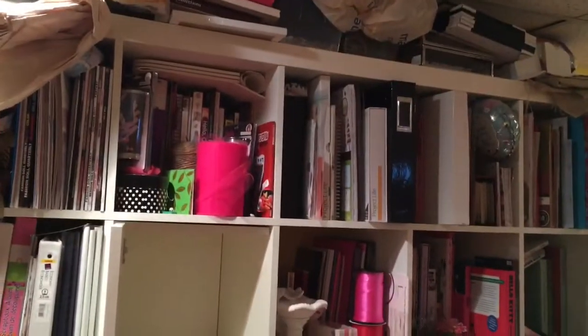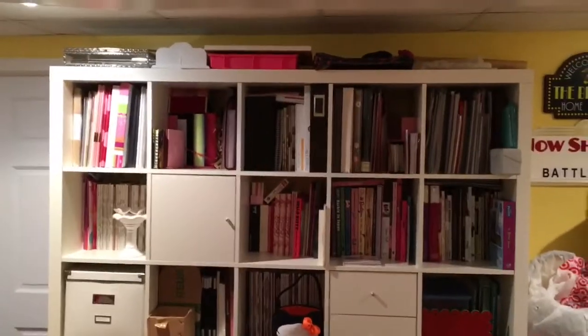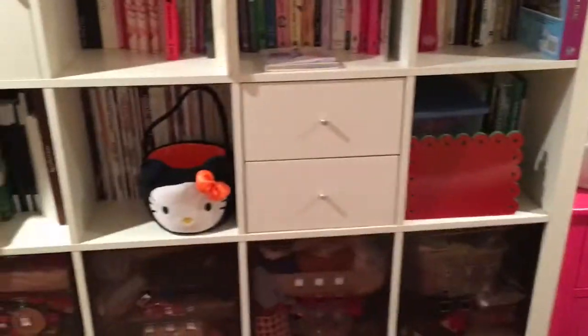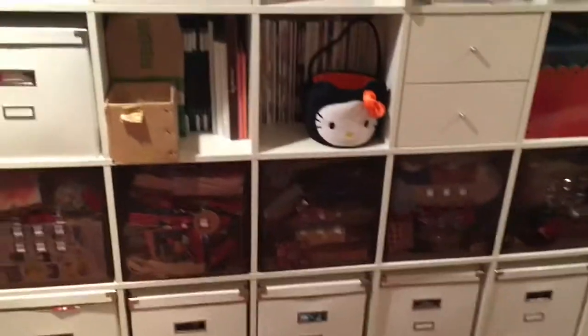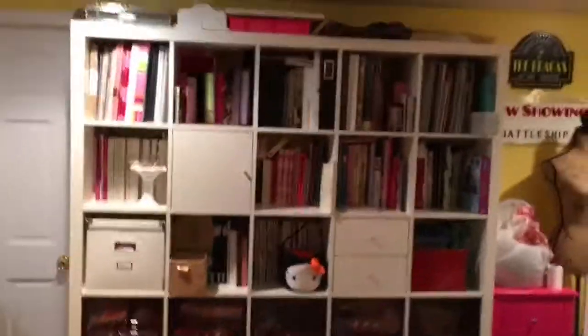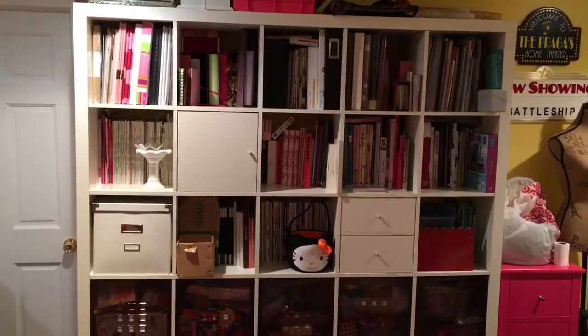Hey guys, I got finished with my cabinet and I think it looks a lot better. I still have stuff up here I gotta find some way to put, but I think it looks a lot better — cleaned it off really nicely. I'll probably get rid of these things too, but I went through all of it and put some stuff down into there that was just sitting. Yeah, this is what it looks like now — lot better, lot cleaner. Thanks for watching!